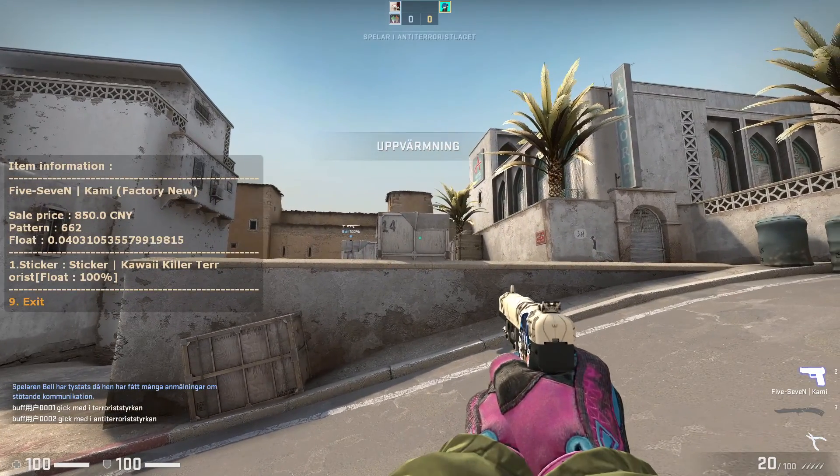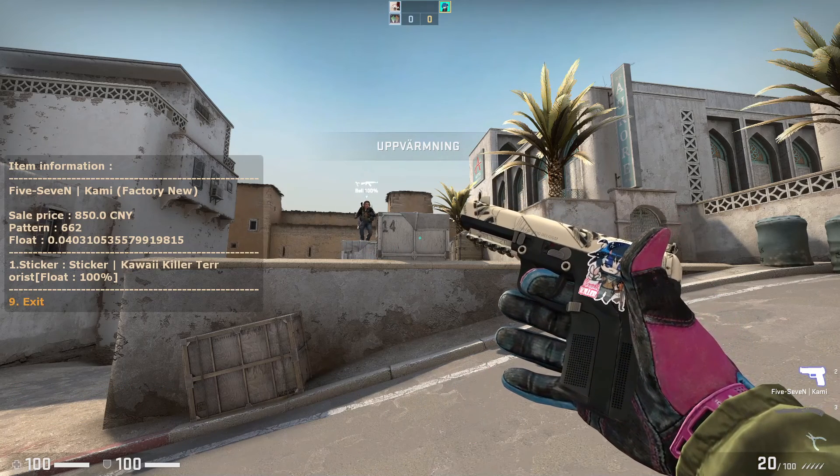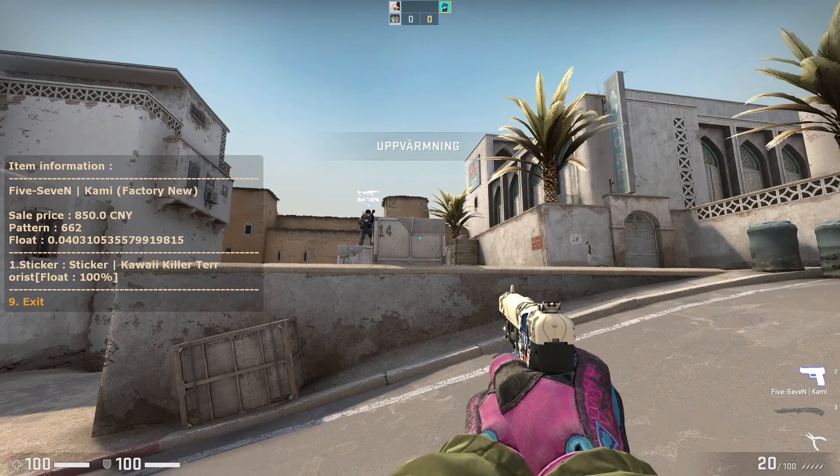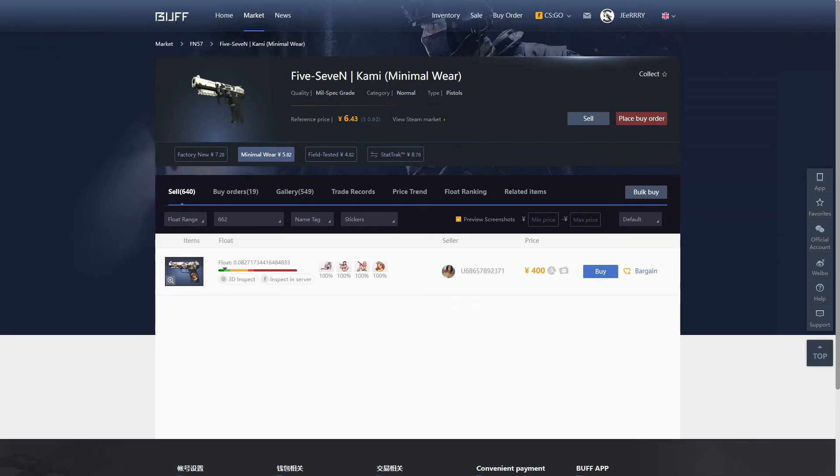With the 662 pattern, you can see the legs as well, not only the main pattern, and you can clearly see it. There's only one on the market for Factory New and one for Minimal Wear. I didn't find it on Field Tested or StatTrak, so it's very hard to find. I would say it's approximately around 600 RMB, which would be around $90 if you buy it with cash.